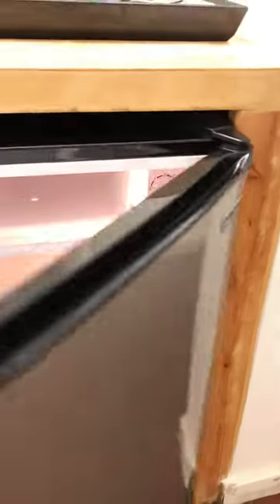Right here is the refrigerator, which I'm going to open — there it is. Next to it, to the left, is a microwave. I just opened it and I'm going to go ahead and close it.